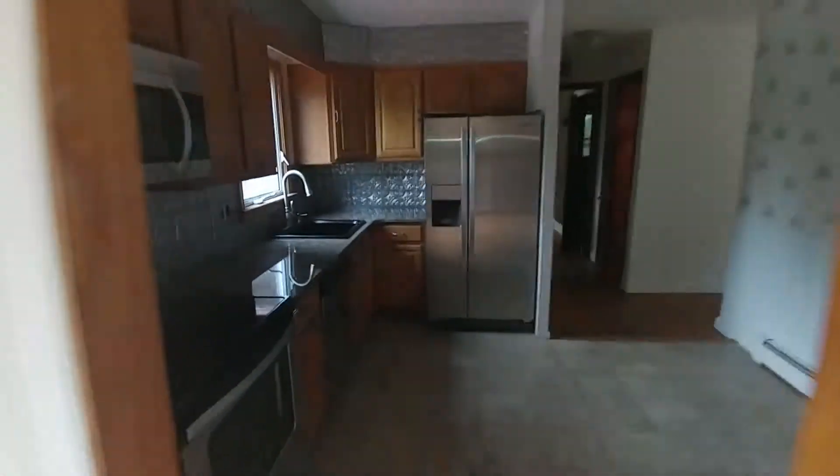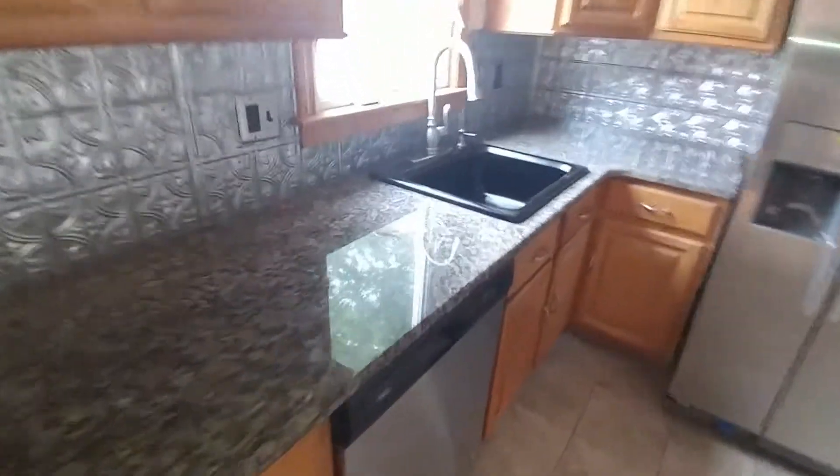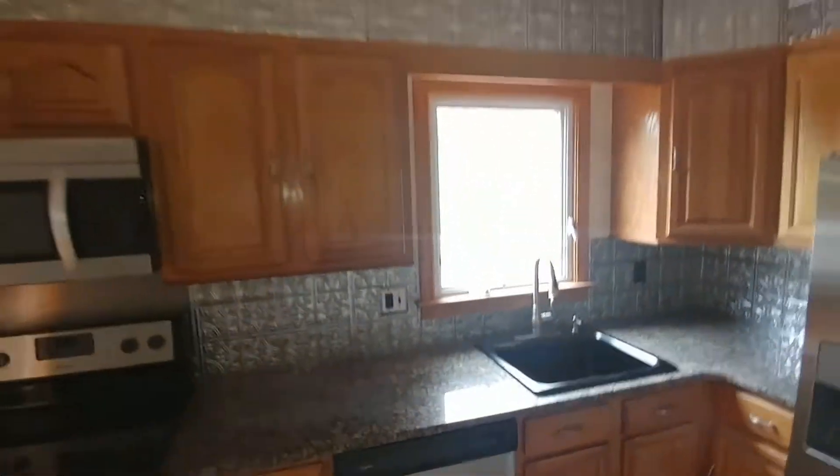Back inside to the kitchen — all new appliances, stainless steel, granite countertops. This is a nice high-end granite here, cabinets, microwave oven.